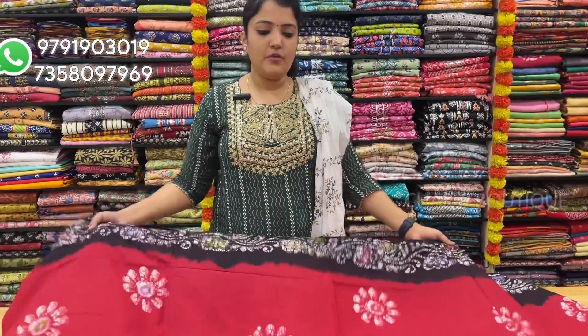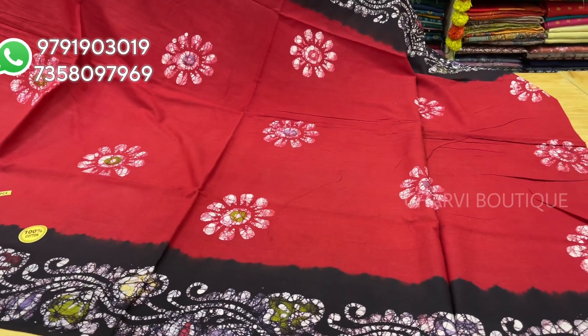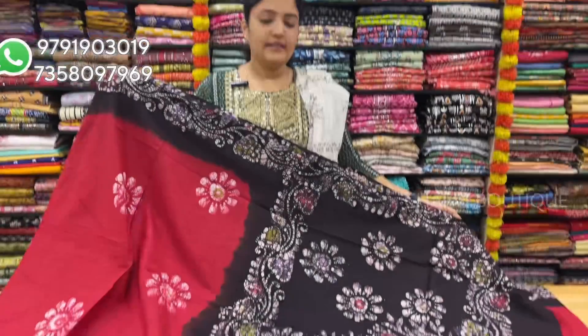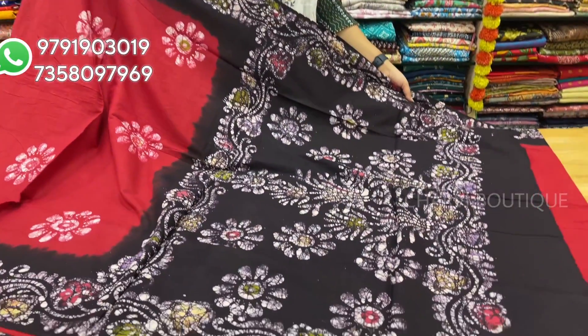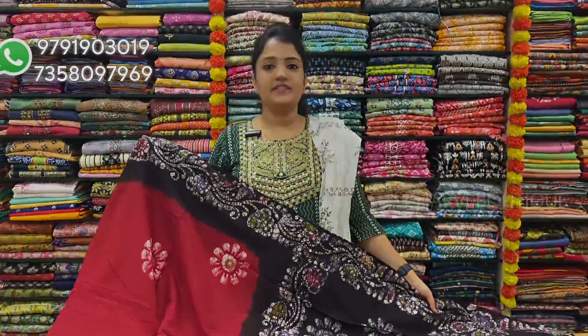Available in different colors — red color, red with black. It comes with a running blouse. Sari price is $8.50.